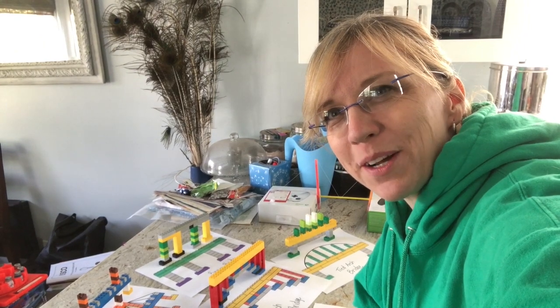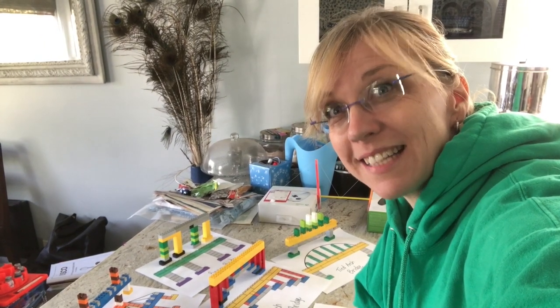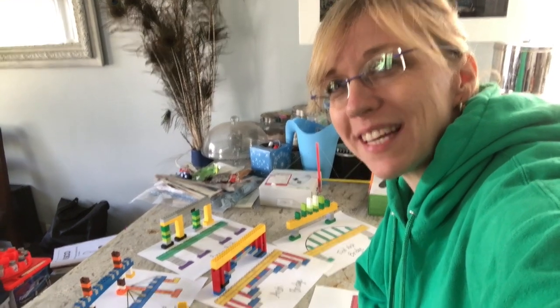Hi friends, I'm Mrs. Martin and I'm a teacher at Cyrie Elementary, and today you're going to take a look at some of the things that I have built.